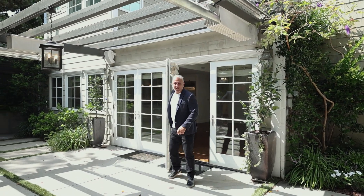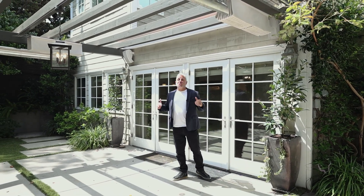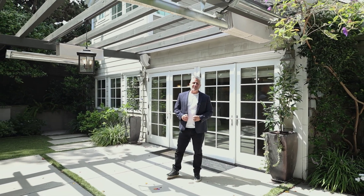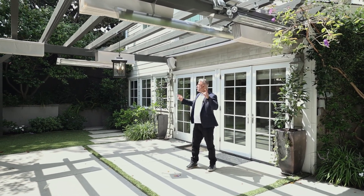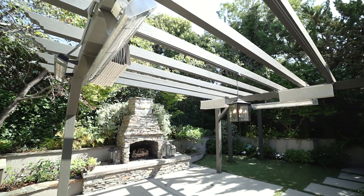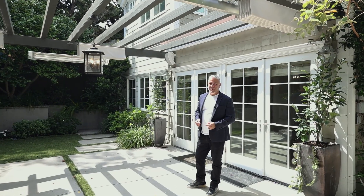Welcome to the back patio, which is actually a large space with a huge trellis, which is amazing for hot California days like this. There are also two built-in heat lamps, which are very handy for the fall California evenings.